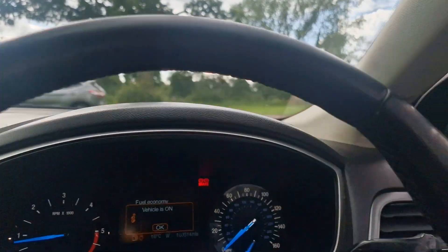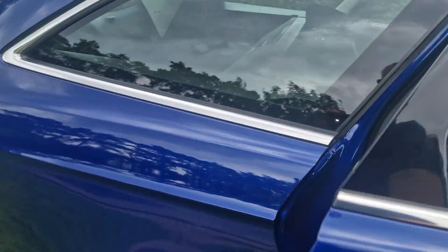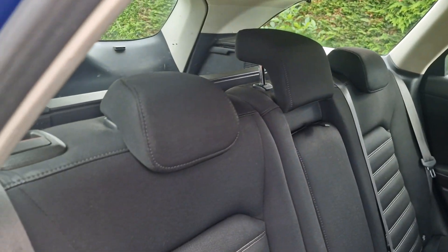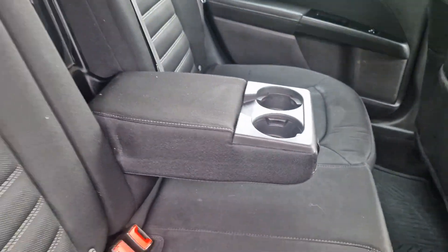And then we'll show you in the back. It has got isofix and a centre armrest as well.